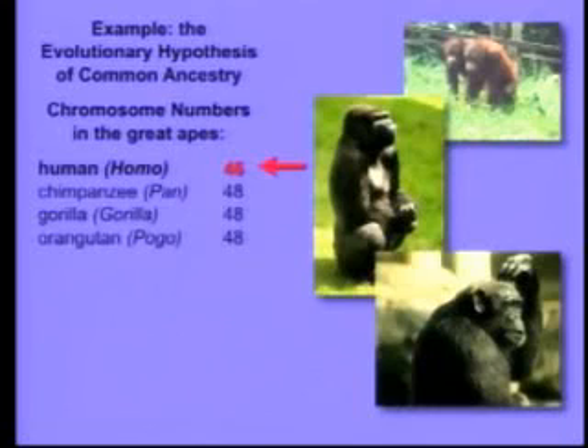Well, if that's true, there should be genetic similarities, and in fact there are. But there's something that's really interesting and has the potential, if it were true, to contradict evolutionary common ancestry. And that is, we have two fewer chromosomes than the other great apes. We have 46, they all have 48.